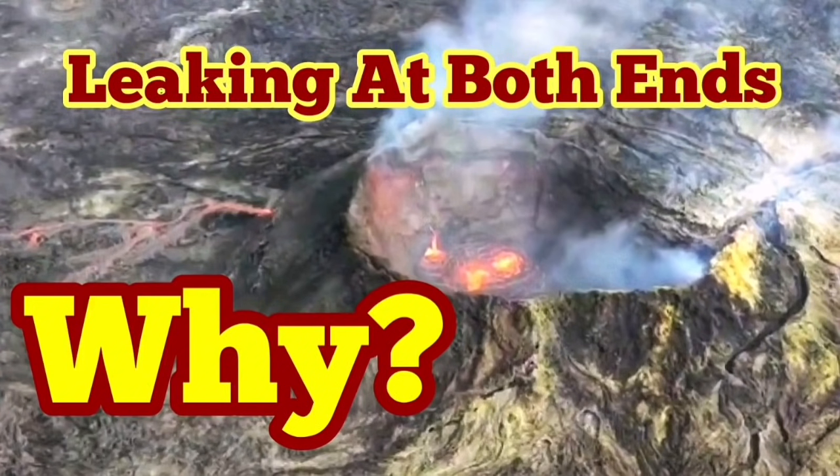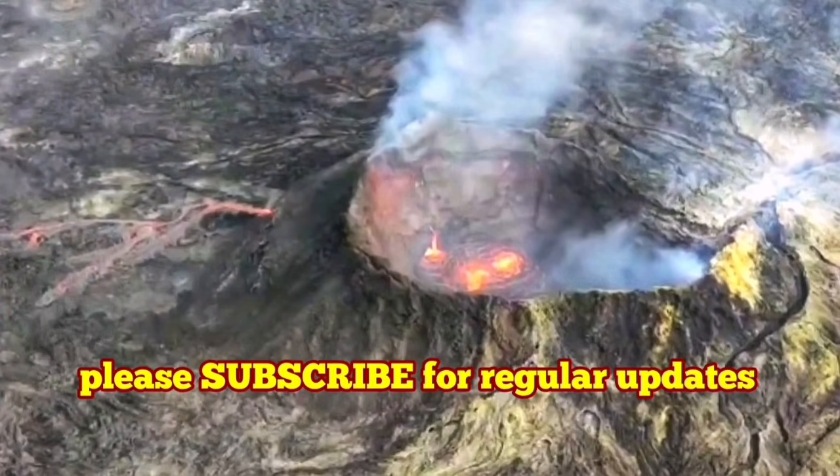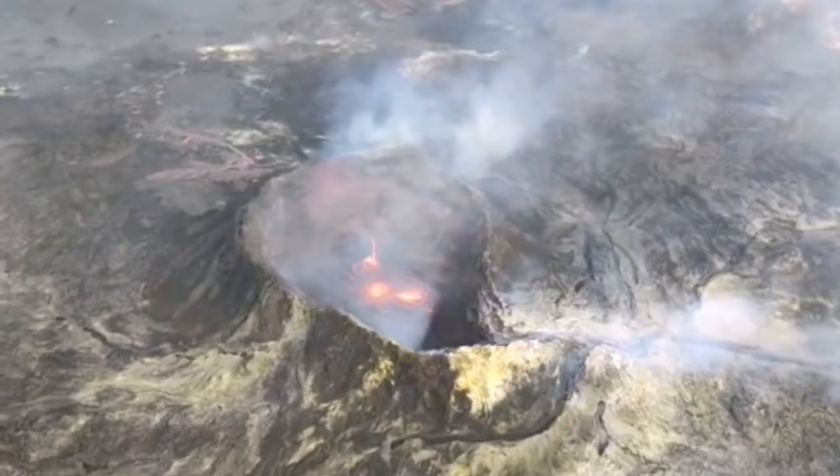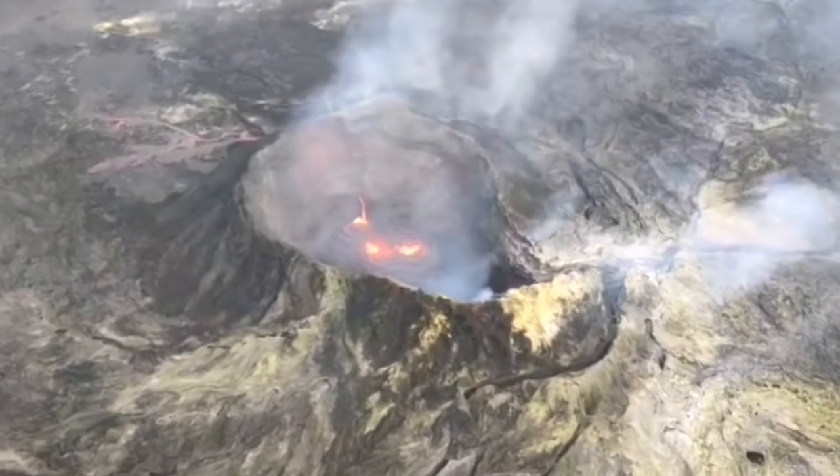Leaking at both ends, but why? Since the latest episode of the eruption at the Fegredesville volcano, it seems the NARC crater is leaking at both ends.